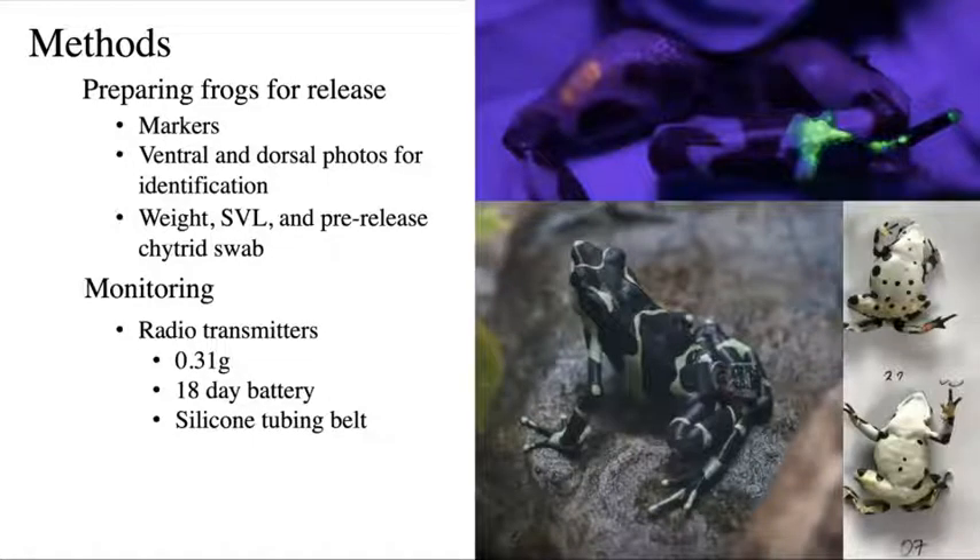For monitoring, we've used radio transmitters from Holohil. They're 0.31 grams, so pretty lightweight, with a battery life of 13 to 22 days. We took an average and said transmitters have reliable battery life to day 18. If doing prolonged monitoring beyond 18 days, we'd collect the frog at day 18 and equip it with a new transmitter to prevent it from dying in the field and being unable to locate the frog. Although that did happen a couple of times, we were able to visually search the area where the frog was last located and equip it with a new transmitter.